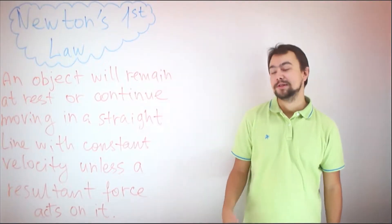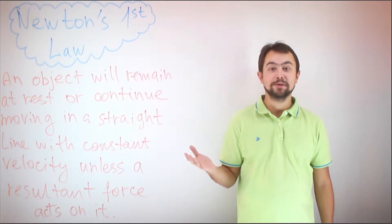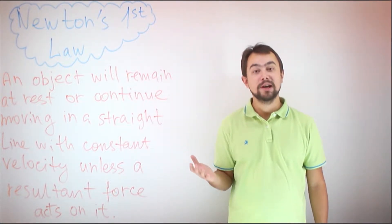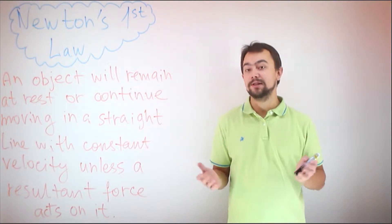Hello, my name is Vlad, and today I'm going to tell you about Newton's first and Newton's second laws. Newton's first law states that an object will remain at rest or continue moving in a straight line with constant velocity unless a resultant force acts on it.